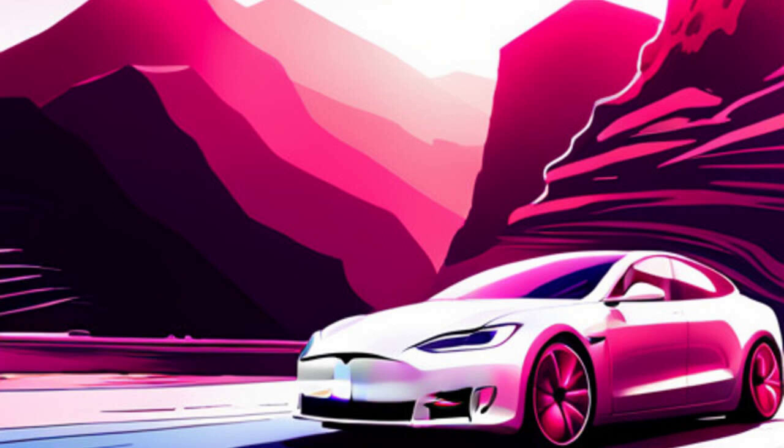Learn all about the Edonka Vent Cover for Tesla Model Y in this comprehensive review and compatibility guide. Find out how it enhances your driving experience and discover its compatibility with Model 3 and Model Y 2023 to 2019. Follow the link in the show notes for more details.